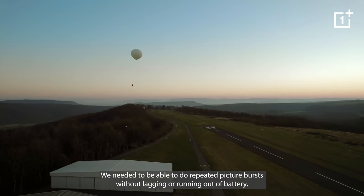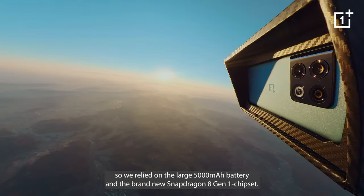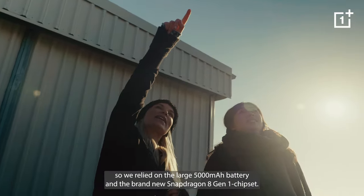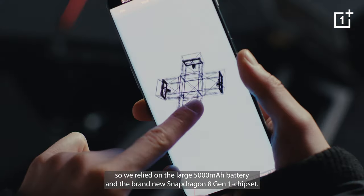We needed to be able to do repeated picture bursts without lagging or running out of battery. So we relied on the large 5000 mAh battery and the brand new Snapdragon 8 Gen 1 chipset.